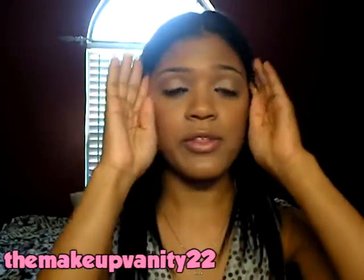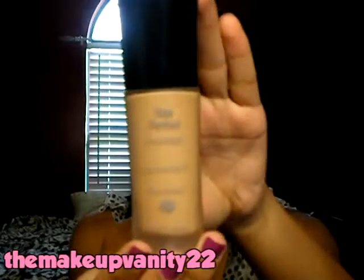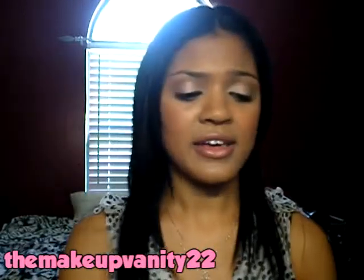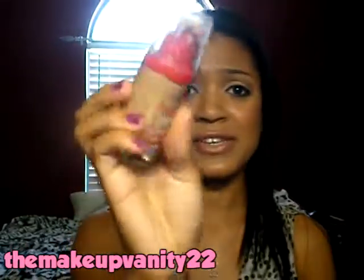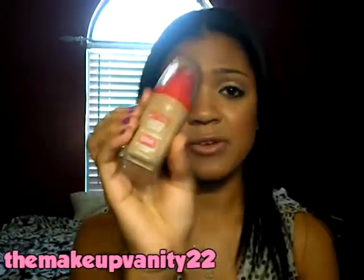I definitely like it a lot more than the Boots No. 7 Stay Perfect Foundation that I did a review on. I gave that like a 4 out of 5, but now that I've tried this, I give that more of like a 3 out of 5 and I give this like a 5 out of 5. Because this is a really awesome foundation.